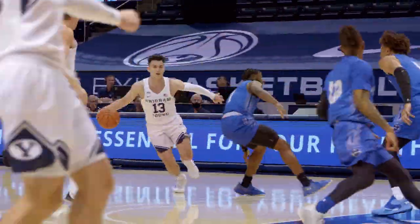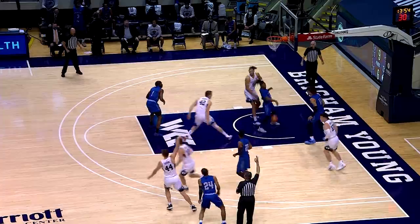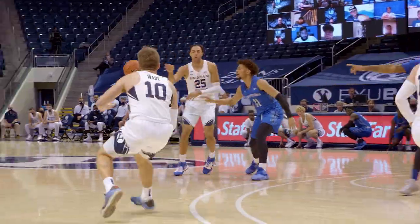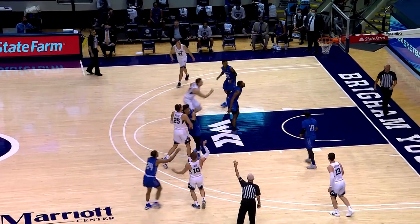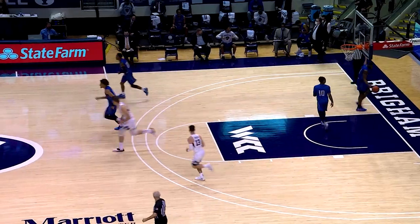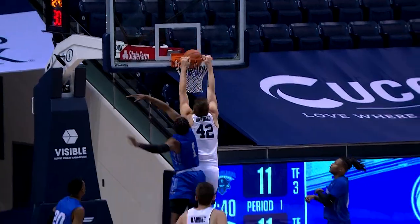Rebounded by BYU. Good contest by Gavin to get back. Barcelo underhand scoop to Harding. And there it is — Connor Harding for three, BYU's first three-pointer of the night. Bounces toward the right wing, gives to Wade for three, and that's too strong. Offensive follow slam by Richard Harbord. The Cougars pounding the glass and taking a 13-to-11 lead.